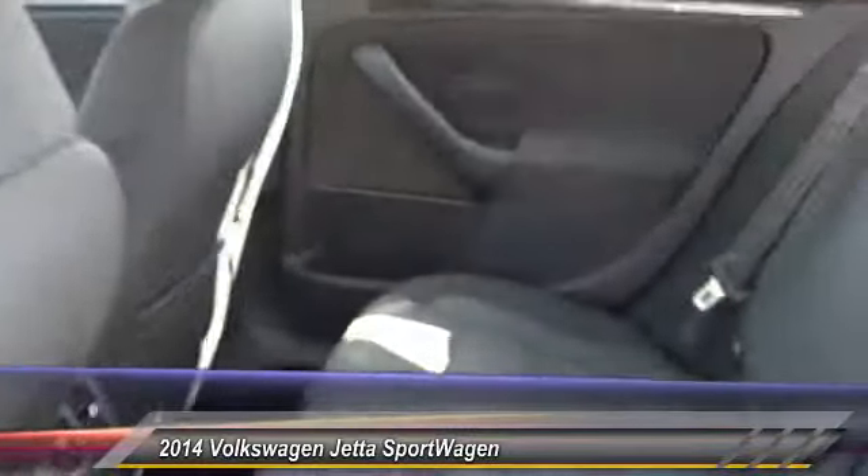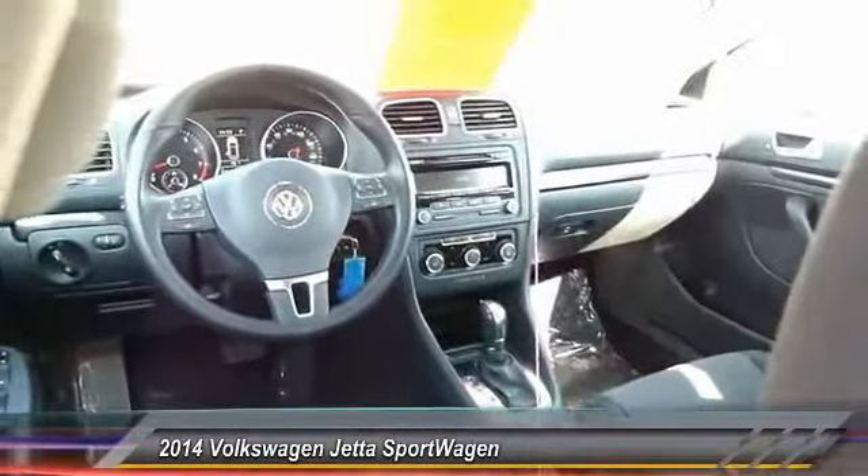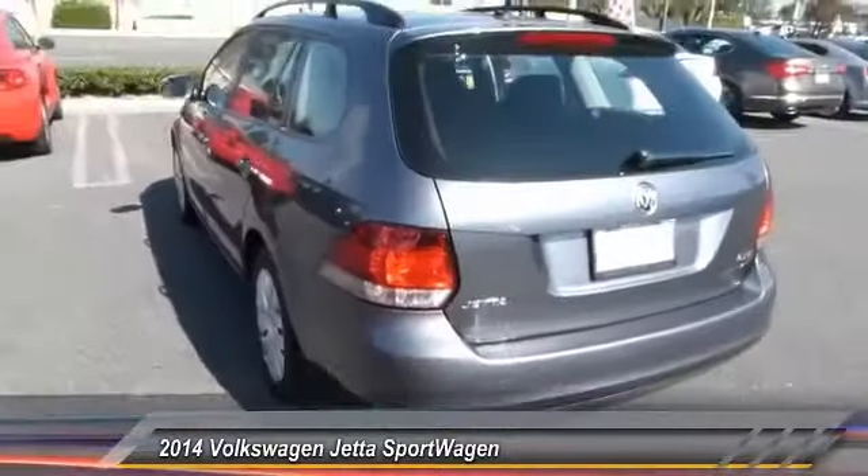Here are some of this vehicle's great options: anti-lock braking system, traction control, power passenger seat, Bluetooth wireless data link for hands-free phone, and air conditioning.